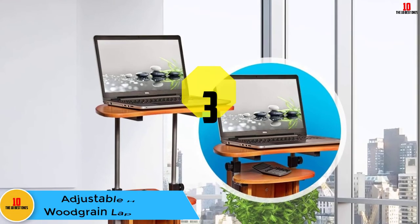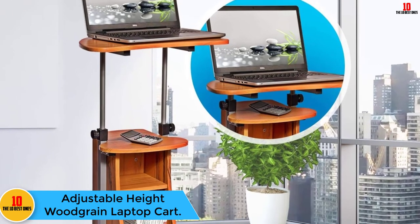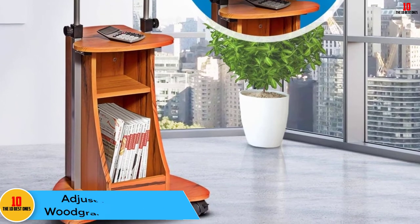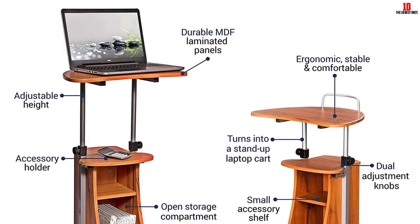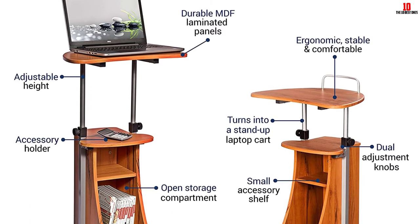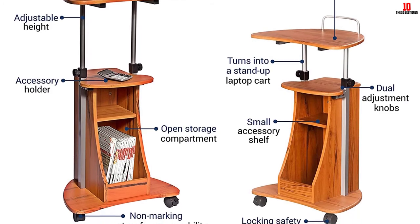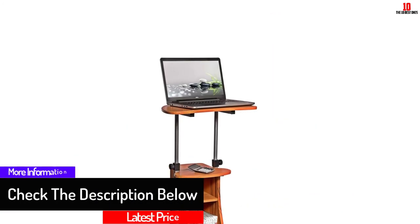At number 3, we have the Adjustable Height Woodgrain Laptop Cart. This cart is made with strong MDF panels and PVC laminate finish that resists moisture. It can be adjusted from 27 to 47 inches, making it comfortable and flexible. The unit also has double nylon casters which are lockable, and features a storage compartment for your accessories.